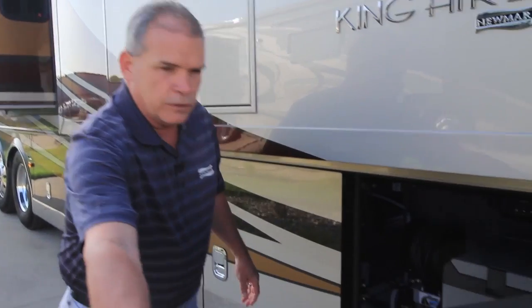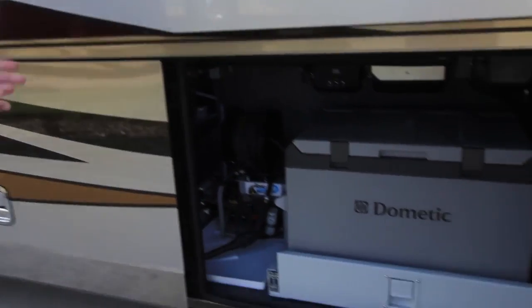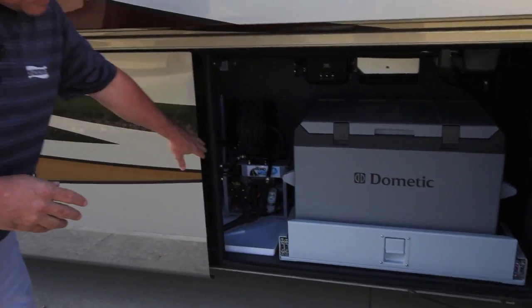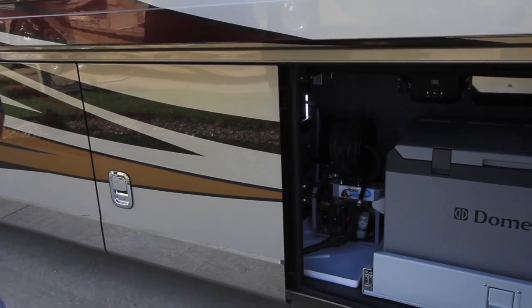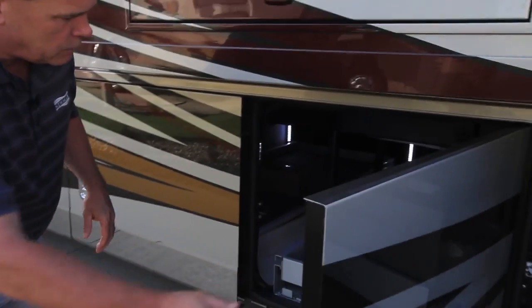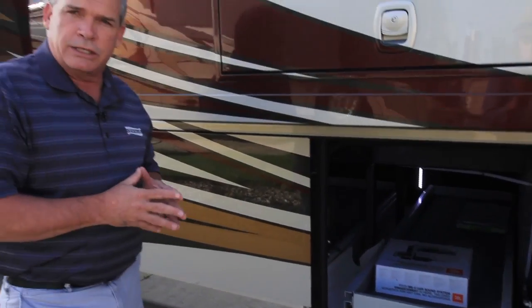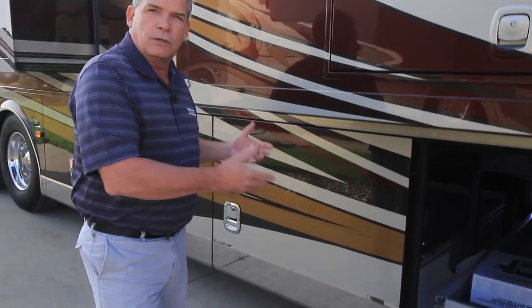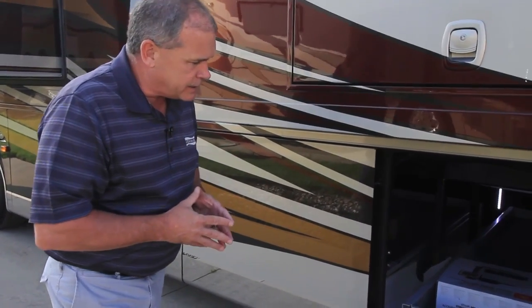As you walk through you're going to see a couple of new things. We've got our refrigerator freezer, which is standard on the King Air, and right next to that you're going to see the power washer with a hot water line. So when you're traveling and get bugs on the front of the coach, you've got a hot water line you can run to the front with a spray washer to clean it off before they set. We also have two full pass-through power slide trays with a lot of storage and easy access.